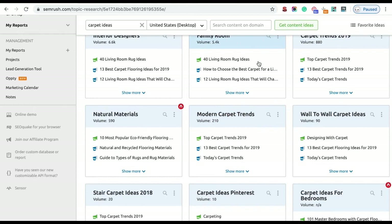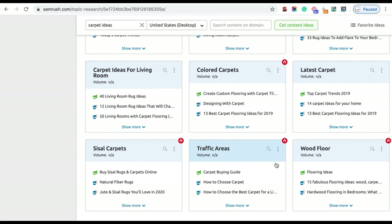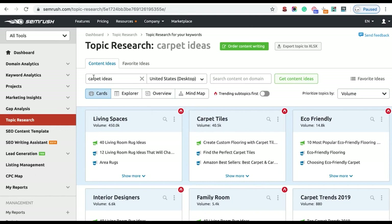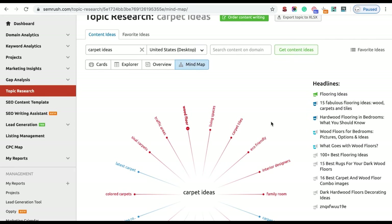Scrolling down to the 'family room' topic, I can see the article 'How to choose the best carpet for a living room' — people are clearly searching for this every month, so I can write an article and post it on my blog. Continuing to scroll gives even more ideas: colored carpets, carpet ideas for living rooms, traffic areas, carpet buying guides, and how to choose carpets. I can then rinse and repeat this process for laminate, vinyl, hardwood, and all other services. The mind map view converts this into a more visual guide.